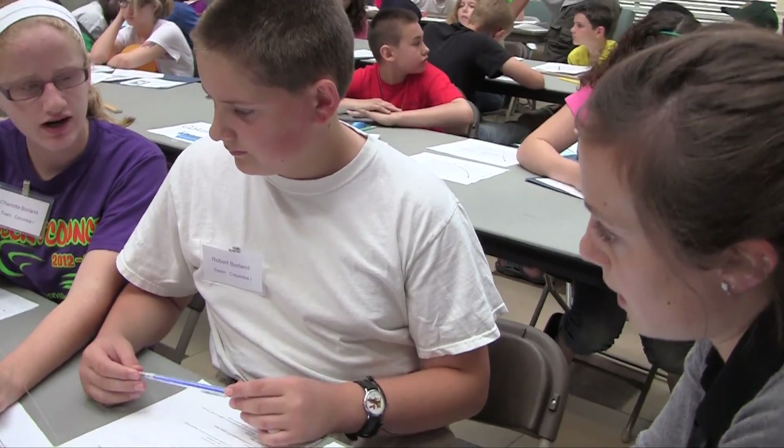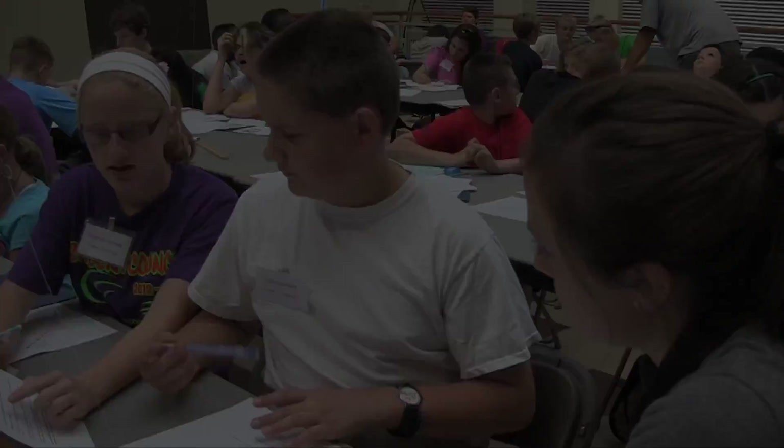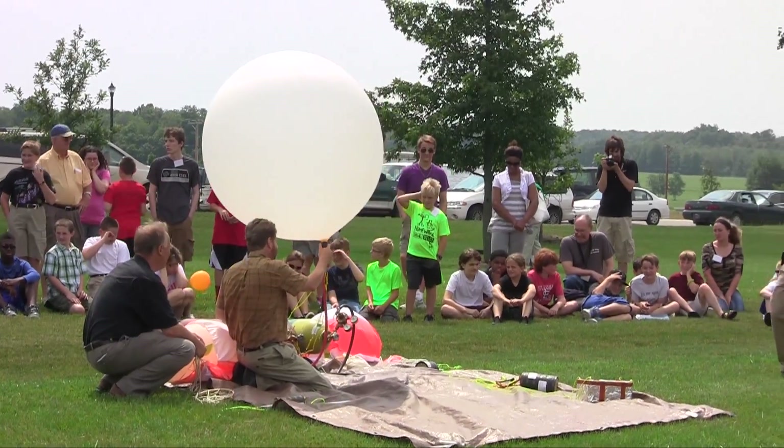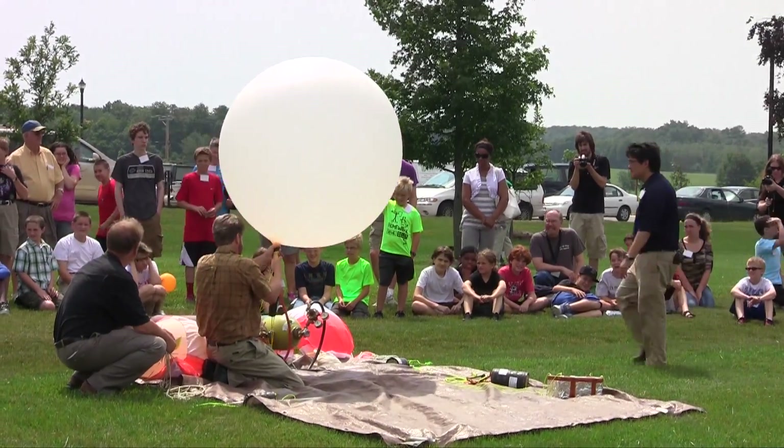These high altitude missions aren't just window dressing. There's real science and engineering behind it. I would recommend this because it was a lot of fun and I learned a ton. With these high altitude balloon missions, students can see something, build something, and then see it go into the clouds.